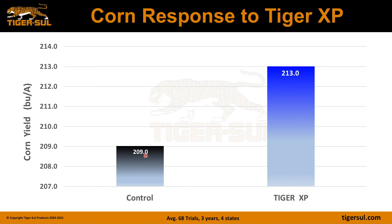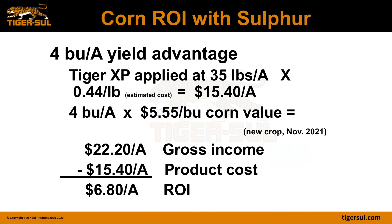Looking at corn response to Tiger XP — in the control we had a 209 bushel average, whereas with Tiger XP we had a 213 bushel average. This is an average of 68 trials over three years in four states in the US. With this number of trials, we can average a four bushel yield advantage by adding our product.